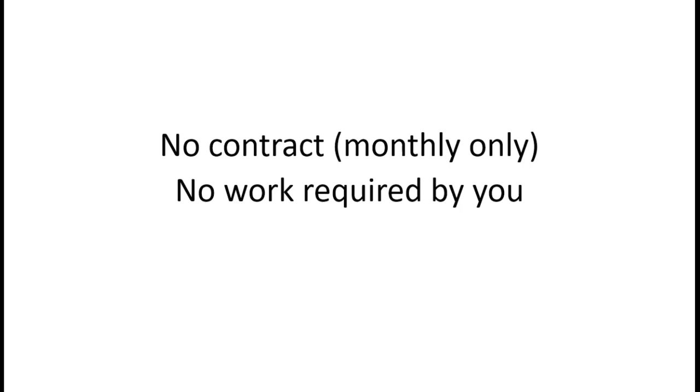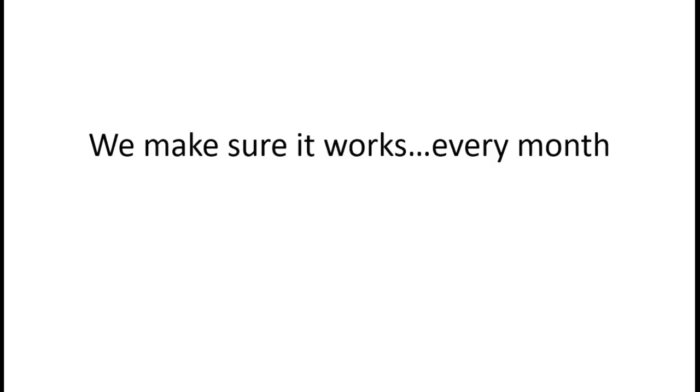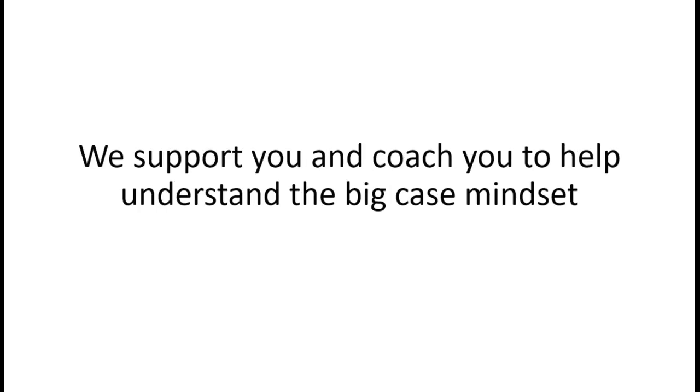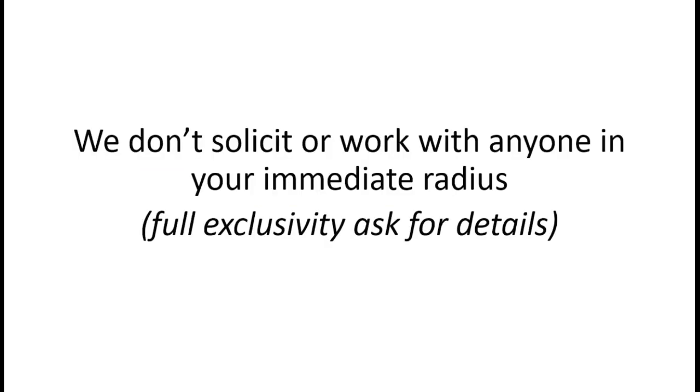Once you see that volume coming in, it's very difficult to turn the system off - that's why all of our clients are on monthly-only, no contract, because they believe in it and have been using it for years. There's no work required by you to set it up. We set up all guides, videos, ads, and landing pages, make sure it works every month, and track calls using tools like CallRail and Dentiza. Will we work with your direct competition? We don't solicit or work with anyone in your media radius, and for full exclusivity in your city or area, ask us for details.